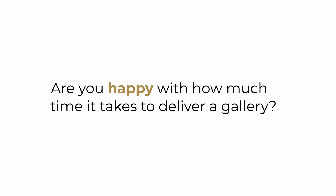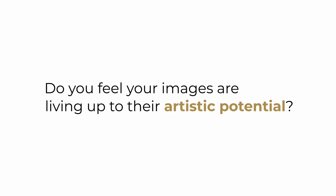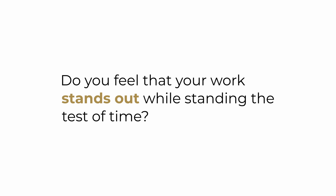You shouldn't have to choose between complicated edits and beautiful images. Are you happy with how much time it takes to deliver a gallery? Do you feel that your images are living up to their artistic potential? Do you feel that your work stands out while standing the test of time?